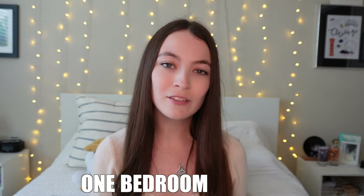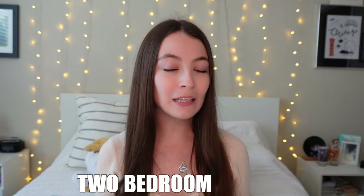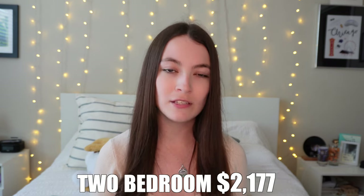A one-bedroom in this complex starts at $1,951. For a two-bedroom, online it said $2,400 but in person they told me $2,177 — and of course prices change all the time. Today is April 17th, 2024, but it was only a week ago that I saw the apartment and on the website it had already gone up like $250. The assistant manager said that he could get us a good deal if we come back around when we're looking to move next year, so if you try going in person they might give you a better deal.